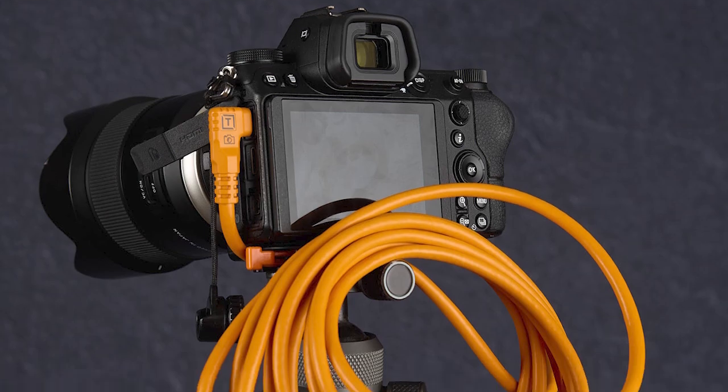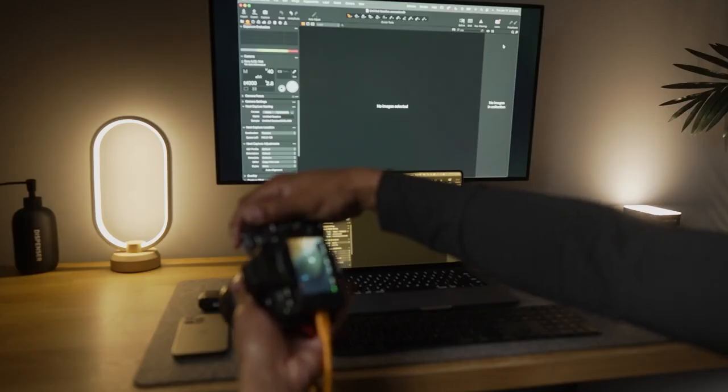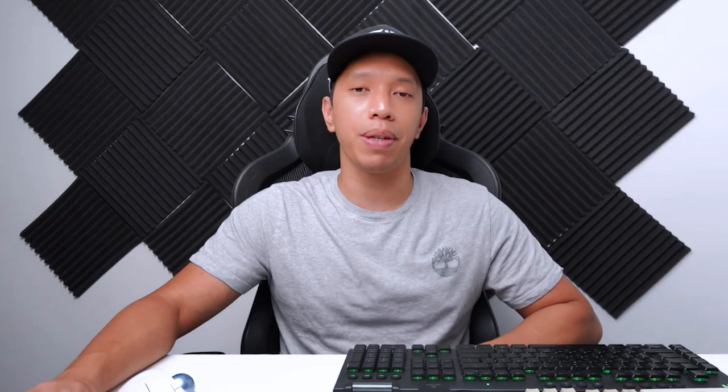Next, you want to get a computer and a tethering cable. This setup lets you work more efficiently by saving your files directly to your PC, which really saves a lot of time and effort especially when you have a lot of jewelry to photograph. For newer cameras, you might not even need a tethering cable — some models can connect using USB-C or even Wi-Fi.